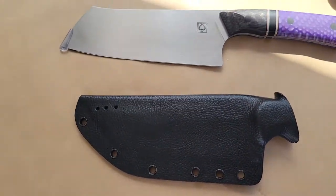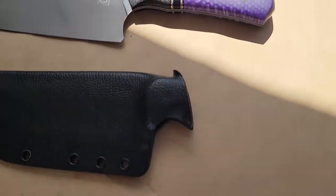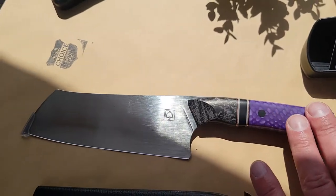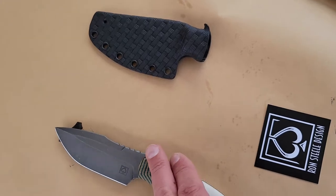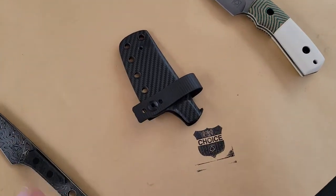How long have you been doing this? About three years now. Look at the scales on this. This is ABL, this is Nitro V. And then Chad Nichols Damascus as well.